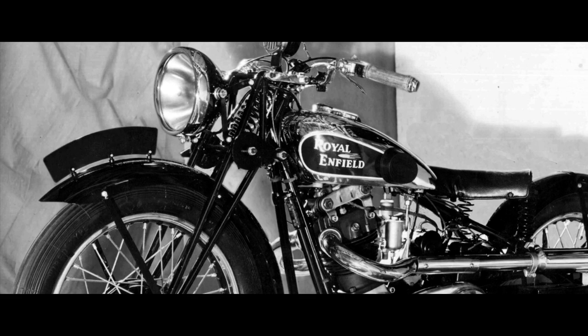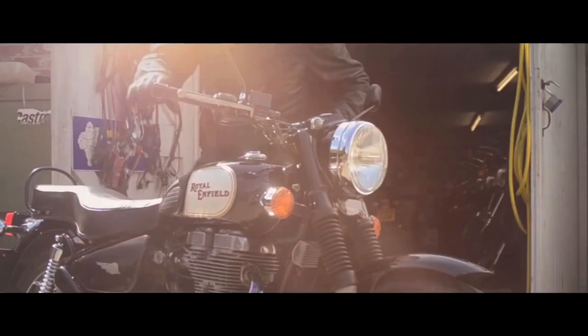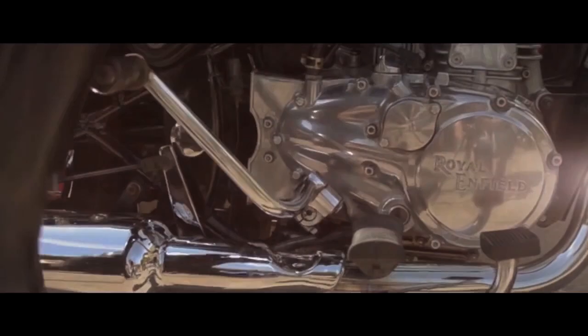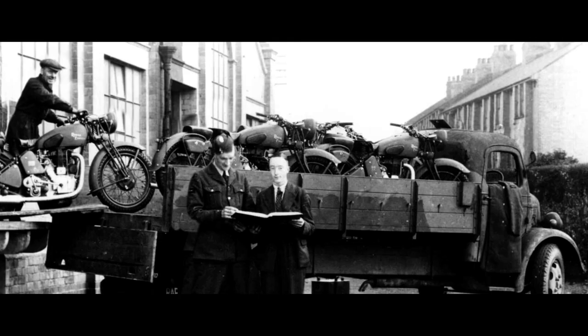In 1932, the first Bullet was created. It was the birth of something special. This motorcycle quickly became a testament to endurance and versatility — a motorcycle that typified Royal Enfield's culture and the machine that we still see on our streets today.